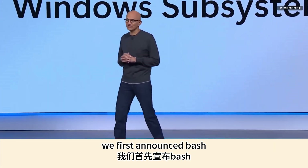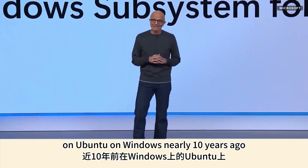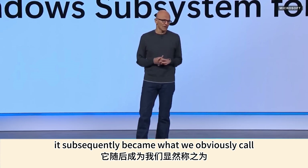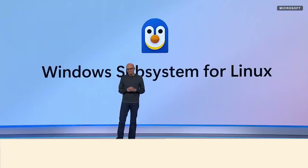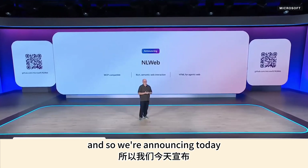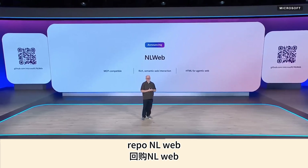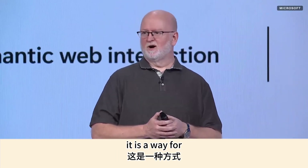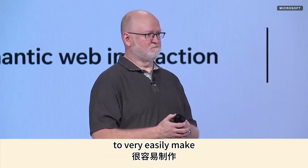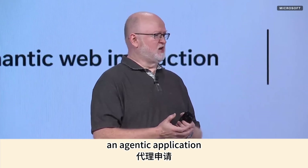We first announced Bash on Ubuntu on Windows nearly 10 years ago, which subsequently became what we call today WSL. Today we are making WSL fully open source. And we're announcing NLWeb — a way for anyone who has a website or an API to very easily make their website or API an agentic application.